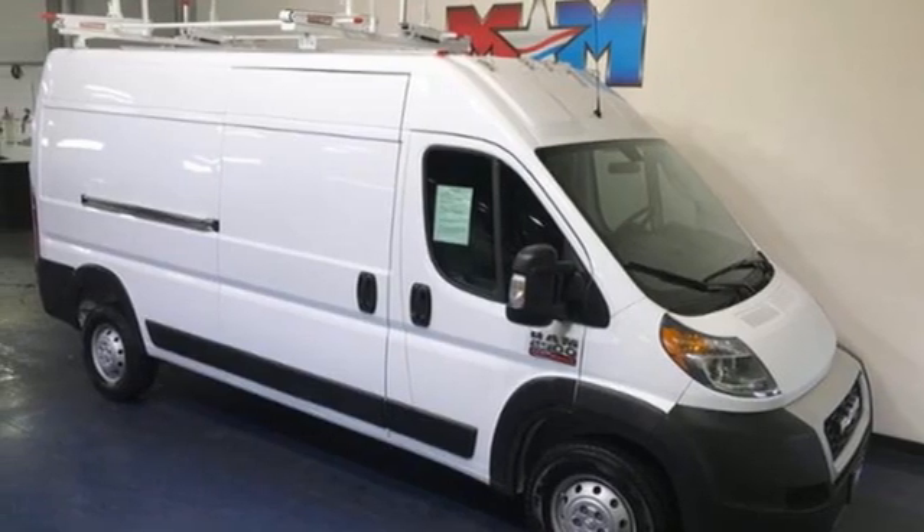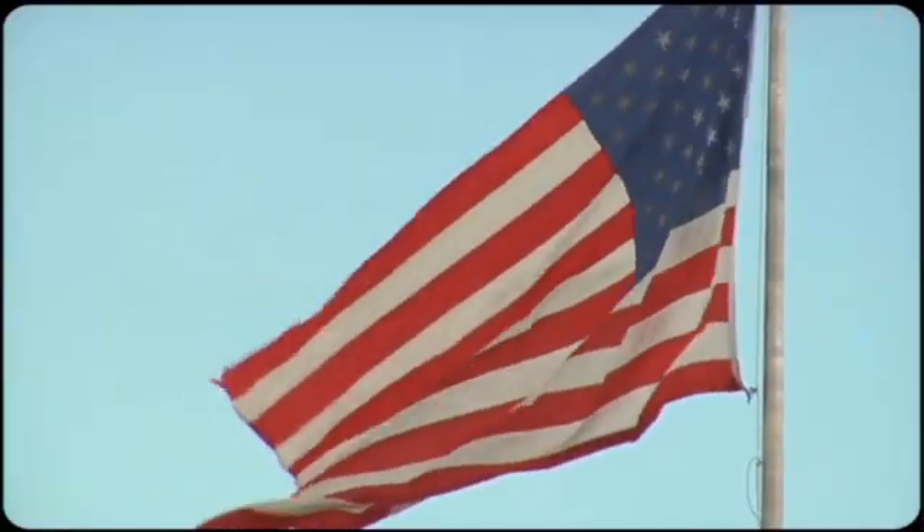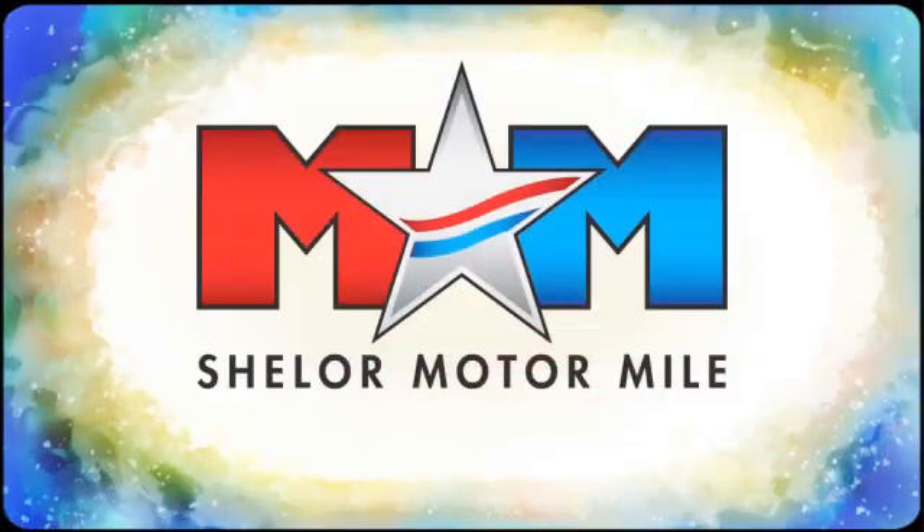The time is now. See it for yourself today. Come visit us on the Motor Mile, where you're always a name and never a number.